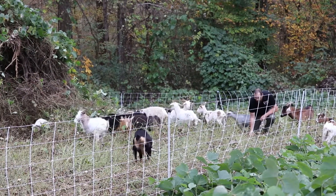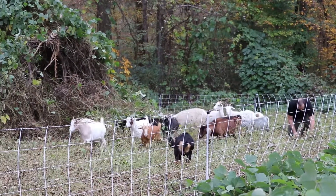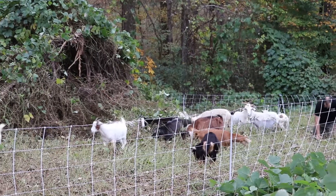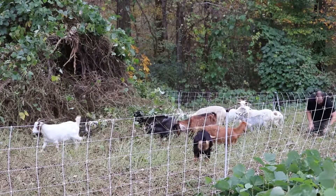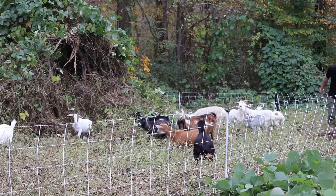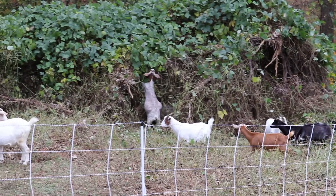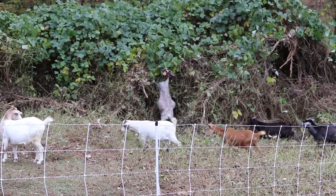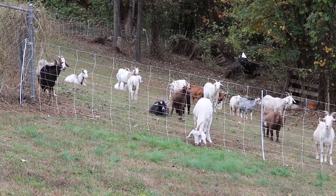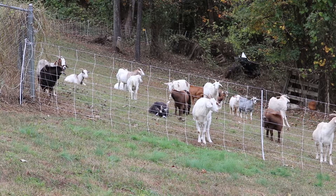We have taken the goats to several historical sites in the area, to include People's Cemetery on Edgemoor Road. We use the goats there to remove several years of overgrowth inside the cemetery and the surrounding area. And we hope to continue to do community service oriented projects, reclaiming historic sites safely and efficiently using the goats.